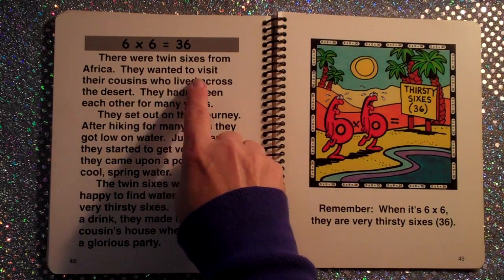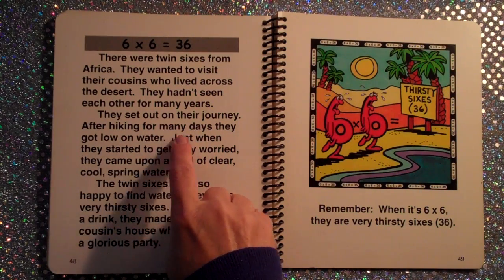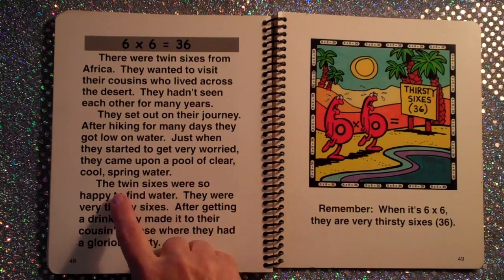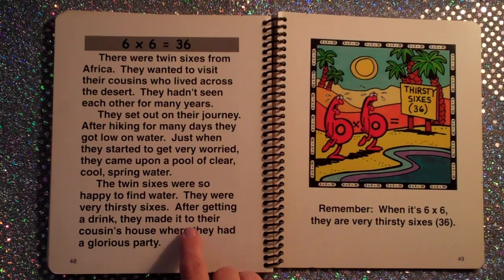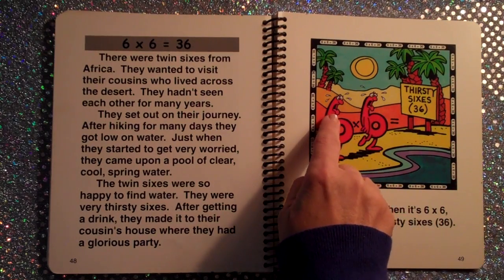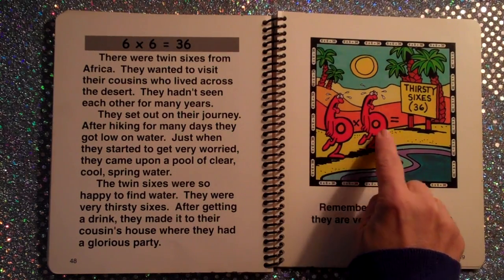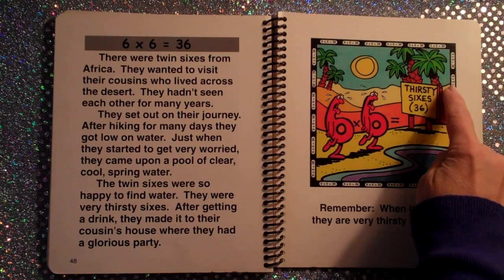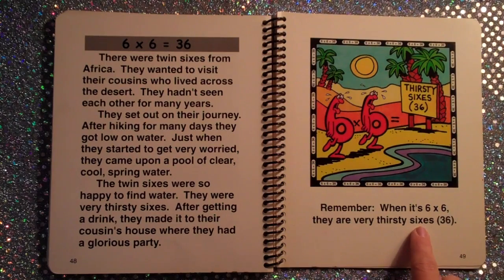Six times six. There were twin sixes from Africa who wanted to visit their cousins across the desert. After hiking for many days, they got low on water. Just when they started to get worried, they came upon a pool of clear, cool spring water. After getting a drink, they made it to their cousin's house for a glorious party. Remember, when it's six times six, see those thirsty sixes with their tongues hanging out — they are very thirsty sixes. Thirty-six. Six times six is thirty-six.